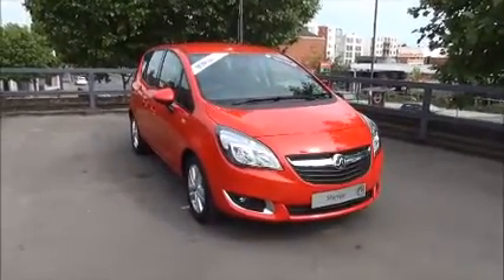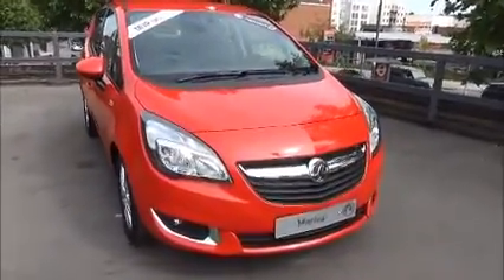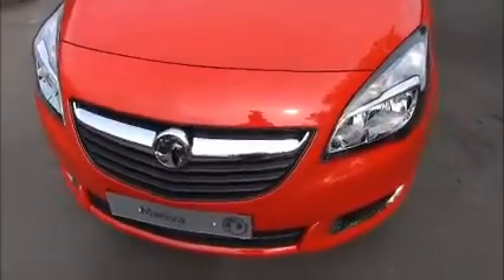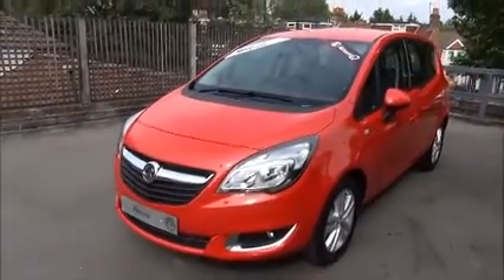Looking at the front of the vehicle, it comes with Vauxhall wraparound headlights, front fog lights, Vauxhall chrome styling, and a colour-coded front bumper.